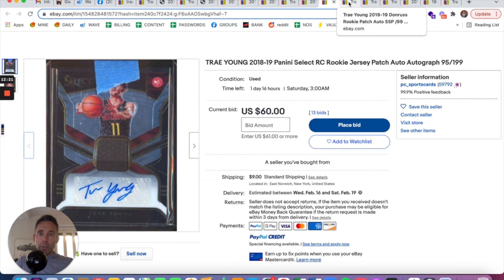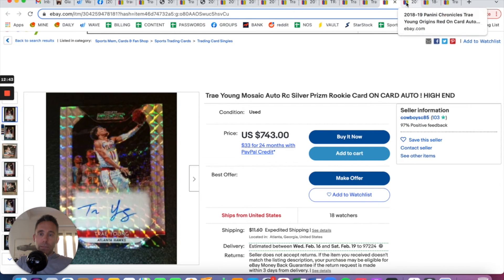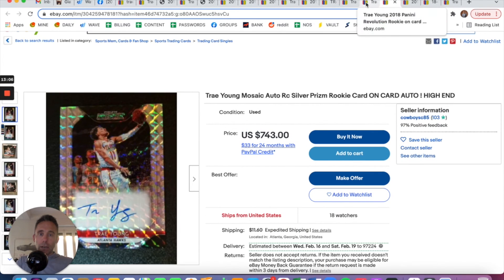My answer is pretty much always going to be based on price when all things are equal. The best buys in order: the Select numbered sticker auto projects to be so much cheaper than the rest. Now if I'm picking between the Donruss sticker auto numbered to 99 versus the on-card Mosaic auto not numbered, I'm going to take the on-card auto — it's a better-looking card, better brand, and it's on-card. I'd pay a little bit more for that. The Origins is too high. So the on-card Silver Prism rookie card would be my non-numbered choice.